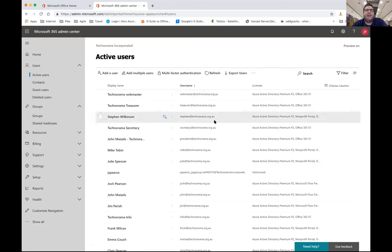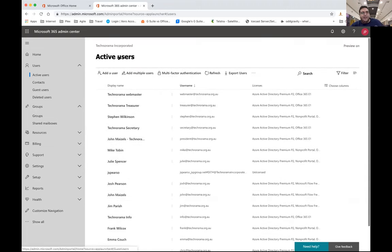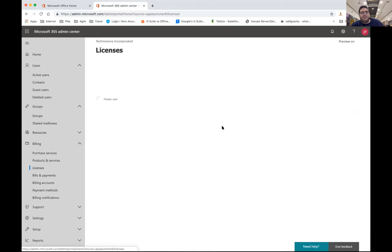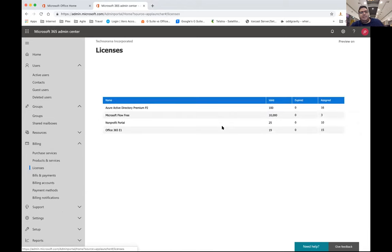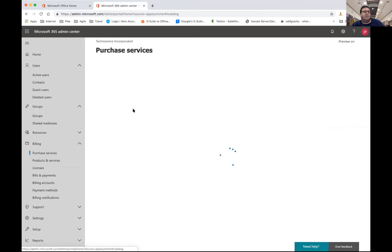This is the Technorama admin portal. You can see there are a lot of different user accounts. If you jump across to Billing and go to Licenses, you get a quick look at what's available. Once you log in, you get a couple of different options. Something that includes everything is $27.50 a month as a business. If you come across to the not-for-profit section, it drops to $6.90. That's a pretty good discount if you want all the apps.